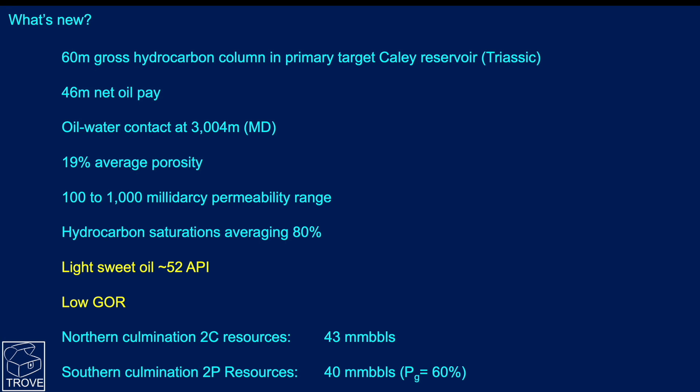The oil is described as a light sweet oil at 52 degrees API gravity — very, very light. In other parts of the world that would be called a condensate, requiring very little refining before putting it straight into a petrol engine. The GOR is reported as low, which we find strange, as we would anticipate this to be quite a gassy gas-condensate. Maybe there's something going on that's not in the public domain.